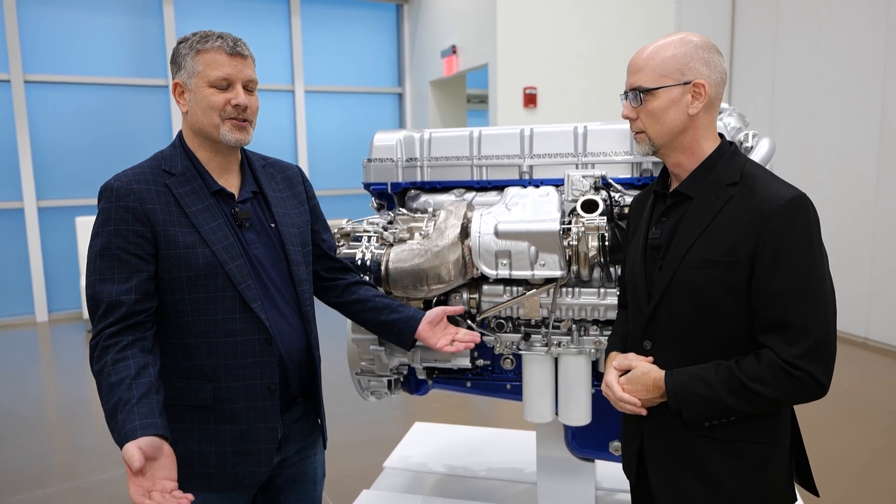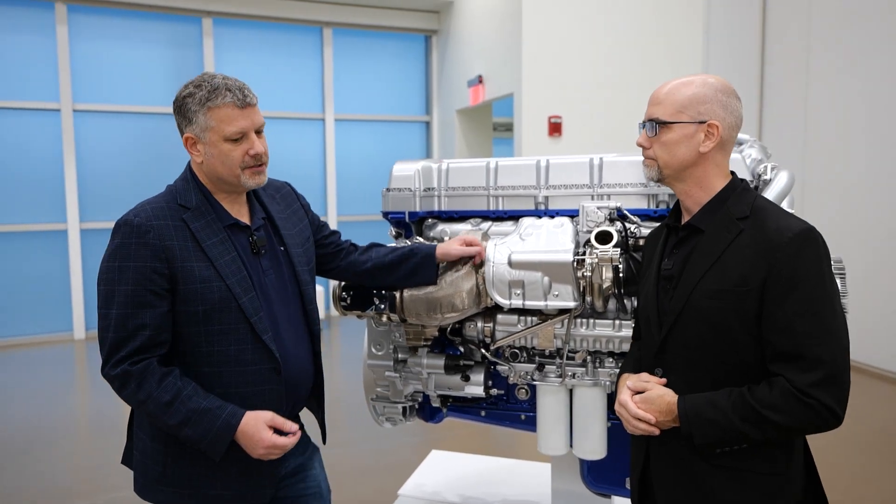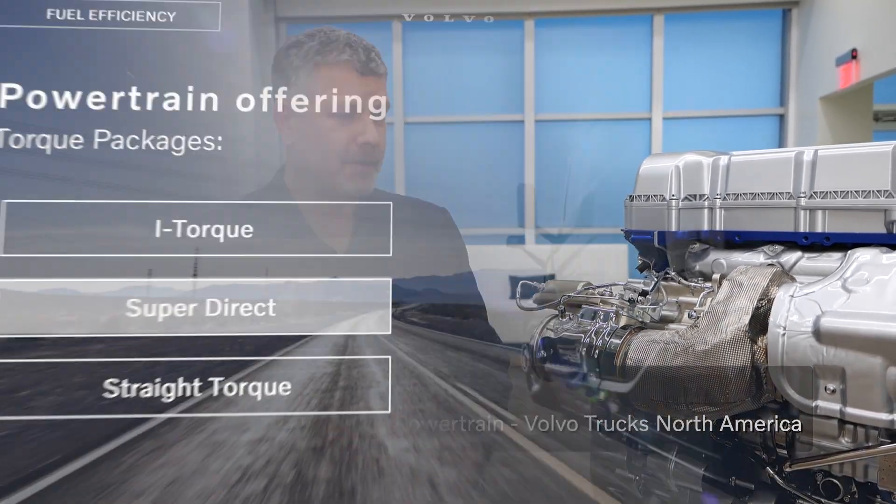Dwayne, always great to see you. Always a pleasure, Jason. So let's walk through what are the powertrain options in the new VNL. We've tried to simplify this a little bit better for our sales associates and also our customers. We've got three powertrain options out there.